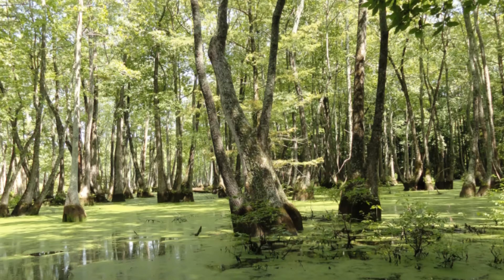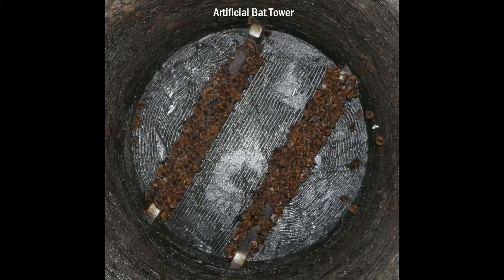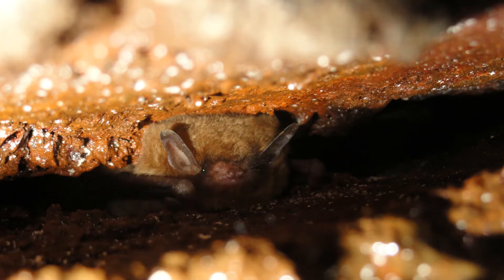Southeastern bats primarily occur in forests associated with permanent water. They roost in a variety of natural and man-made structures. During the spring and summer, males roost separately in bachelor colonies in caves, tree cavities, culverts, and buildings, while females congregate in maternity colonies, which may contain thousands of individuals.